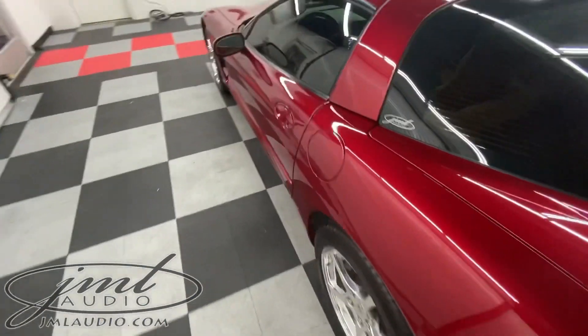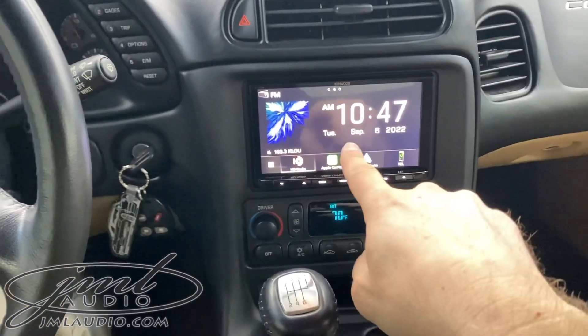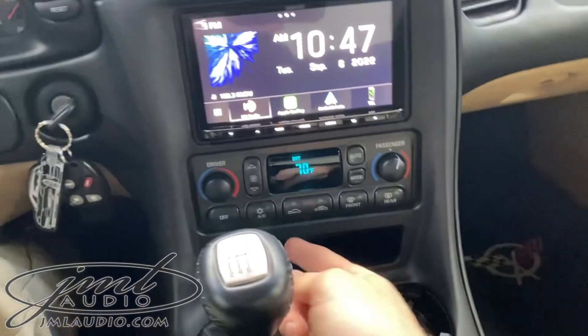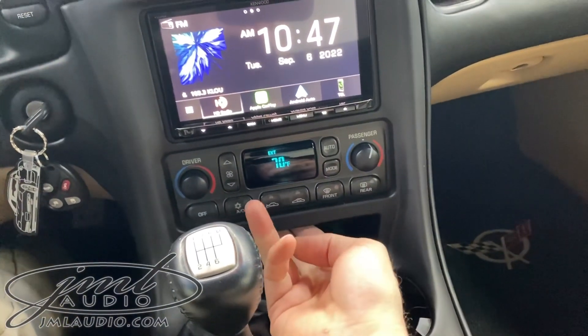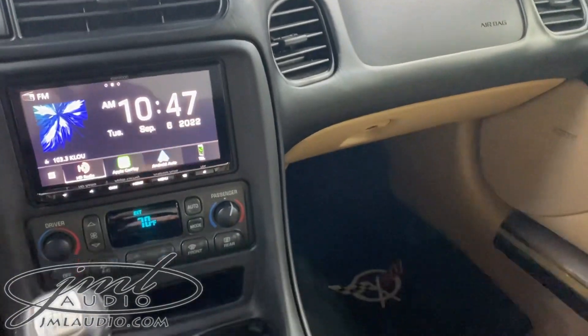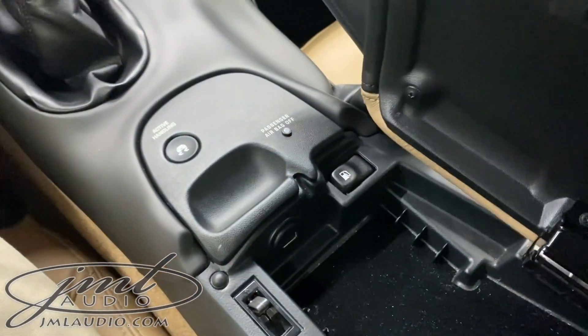We wanted to modernize and update the safety technology for the specific client. So we had the dash reconfigured — took the original climate control and migrated it a little bit further down, added a USB right there. There is a pocket-tucked multi-view switcher right there for the forward approach camera. There's a third USB in there and a second primary USB flushed right here in the center console.